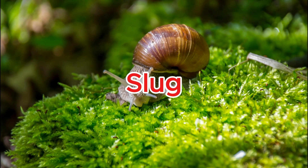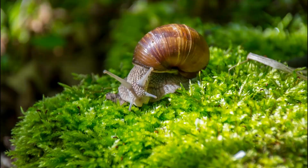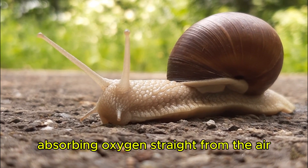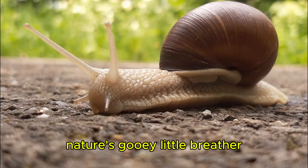Slug. Slugs breathe through their skin, absorbing oxygen straight from the air — nature's gooey little breather.